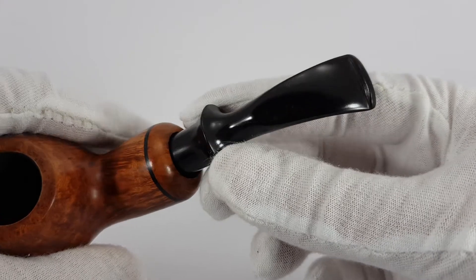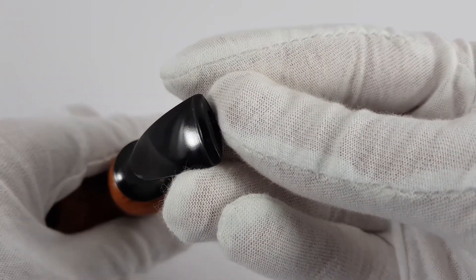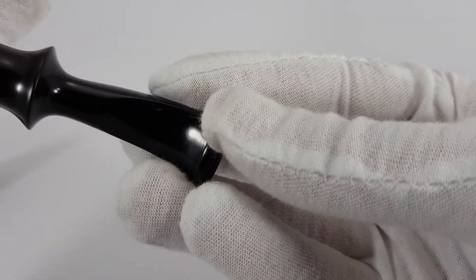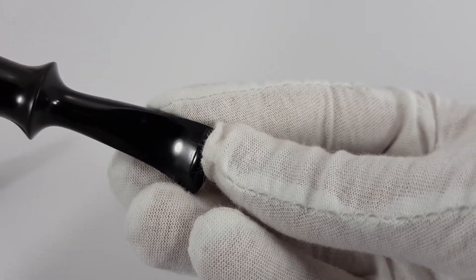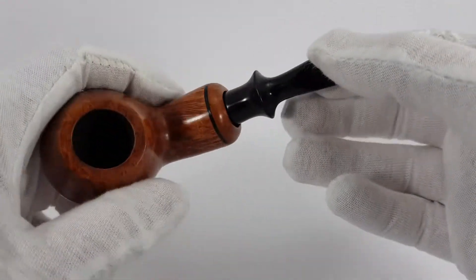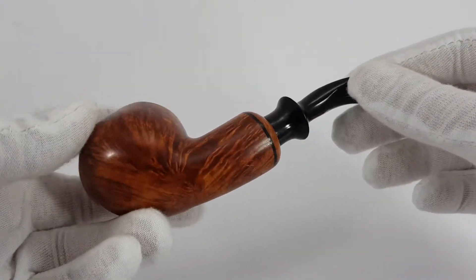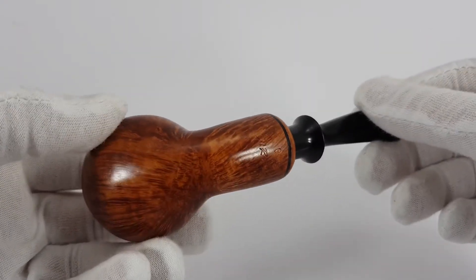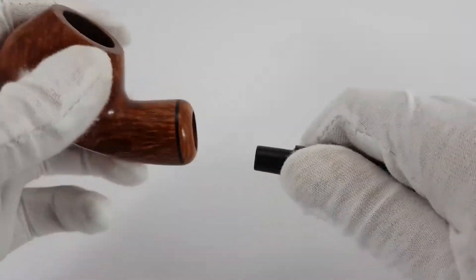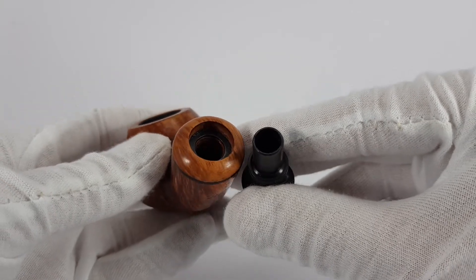So we have an army mount stem, also in great condition. The pipe seems to be barely used — very, very near mint condition. You can use 9mm filters; it will accept them.